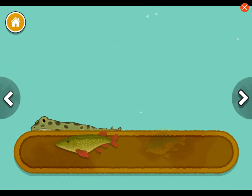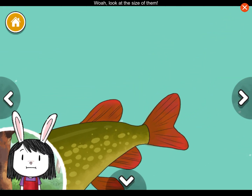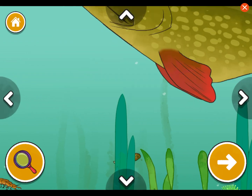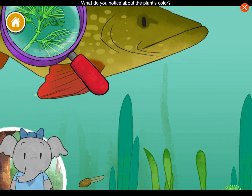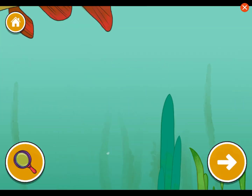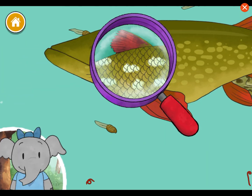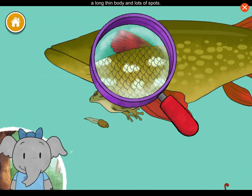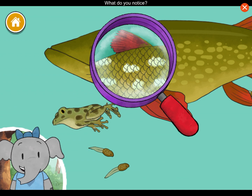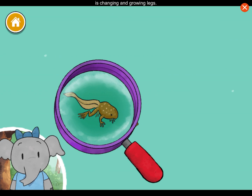Northern pike. Pumpkin seed sunfish. Whoa, look at the size of them! I notice this plant has really thin leaves — what do you notice about the plant's color? I notice that the pike fish has a long thin body and lots of spots — what do you notice? I notice a tadpole is changing and growing legs. It's becoming a frog. What do you notice?